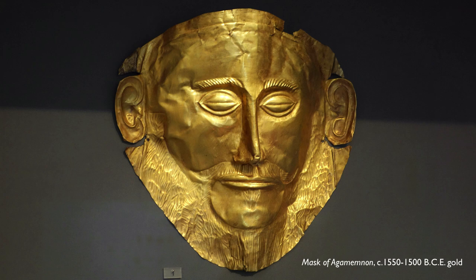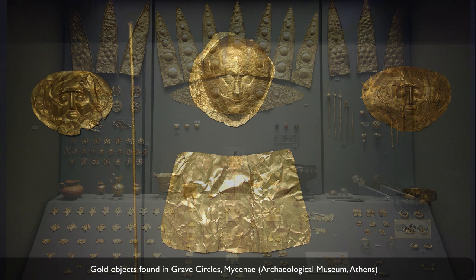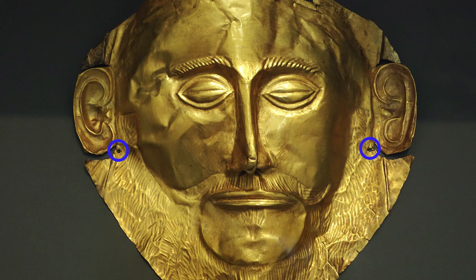What we do have is an enormous cache of gold objects from the grave circles where we found many bodies surrounded by precious objects. In a number of cases, a figure would be wearing a gold mask. They were found fastened to the faces of the deceased. If you look closely, just next to the ear you can see small holes where we think there was some sort of string that kept it fast to the face.